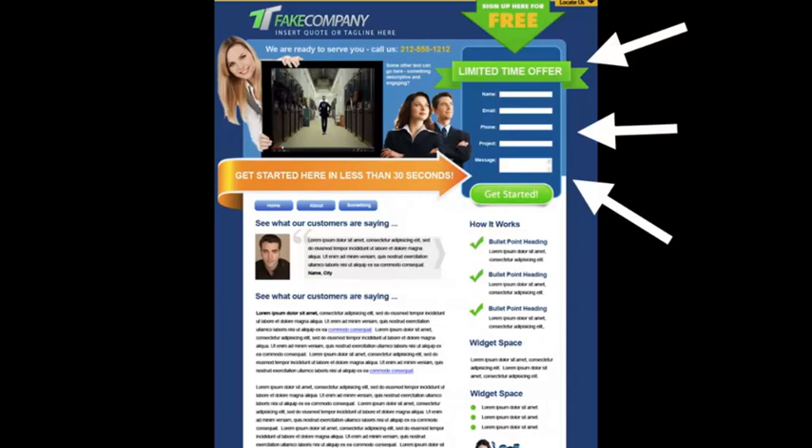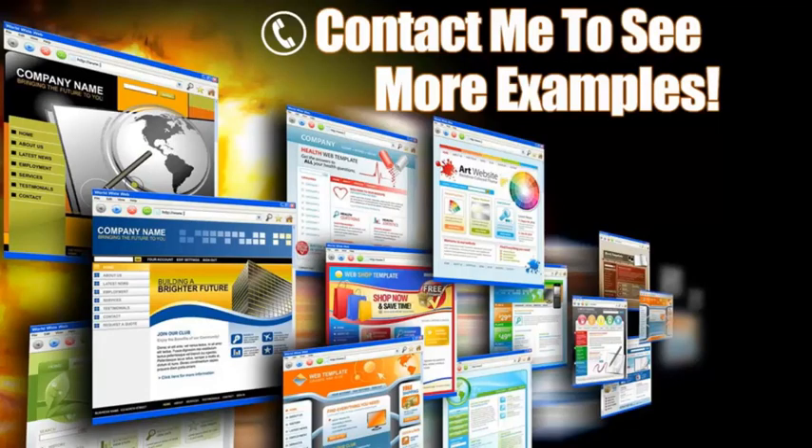Some people may not be ready to pick up the phone and call you and want to request more information. Here you can offer some sort of a bribe with some valuable information in exchange for their contact information. Another trick is to put this contact form on every page, because you never know what page your clients will come in from.